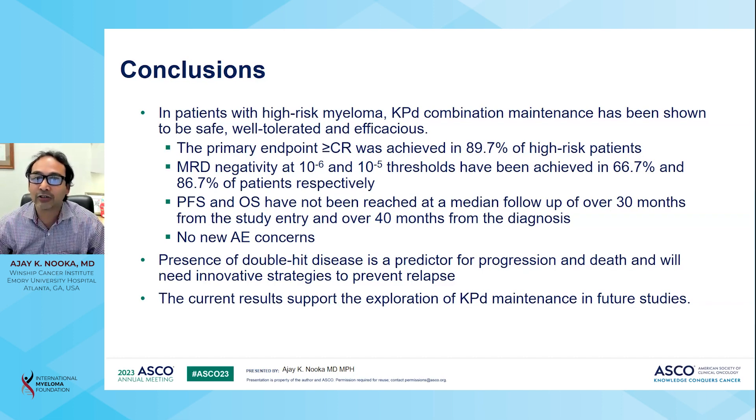The primary endpoint of greater than CR was achieved in 89.7% of patients, and MRD negativity at 10⁻⁶ was seen in 66.7% and at 10⁻⁵ in 86.7% of patients. The median PFS and overall survival have not been reached at a median follow-up of 30 months from study entry and 40 months from initial diagnosis. There were no new adverse events of concern. The presence of double-hit disease is a predictor for progression and death, and will need innovative strategies to prevent relapse. These results support the exploration of KPD combination maintenance in future studies.